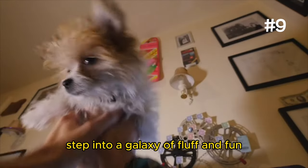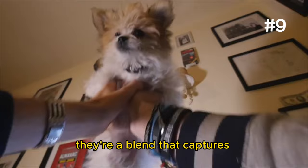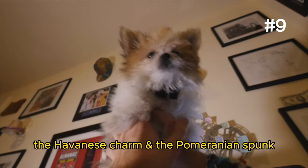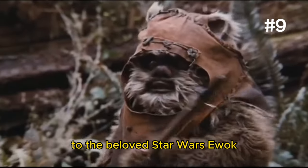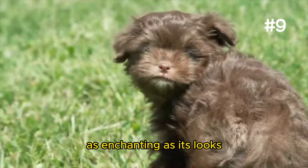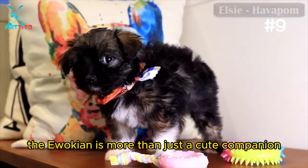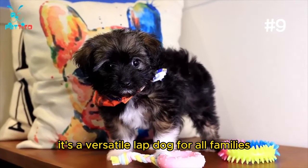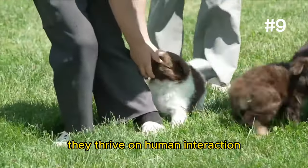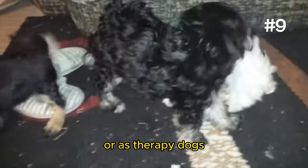Number 9: The Ewokian. Step into a galaxy of fluff and fun with the Ewokian, a blend that captures the Havanese charm and the Pomeranian spunk. This little adventurer, named for its resemblance to the beloved Star Wars Ewok, boasts a personality as enchanting as its locks. With a soft, expressive face and a coat that begs for cuddles, the Ewokian is more than just a cute companion — it's a versatile lapdog for all families. They thrive on human interaction, displaying a playful yet gentle temperament that makes them great for families or as therapy dogs.